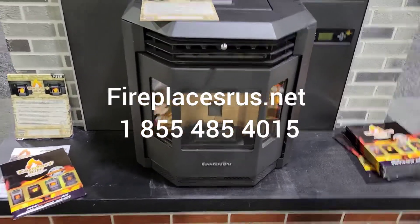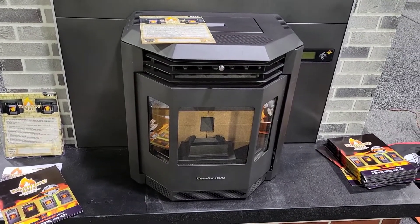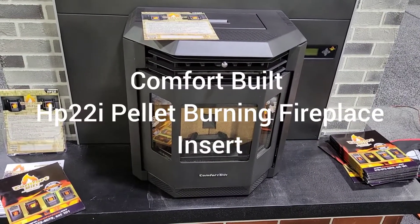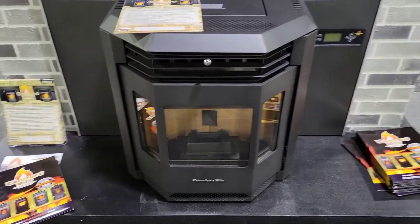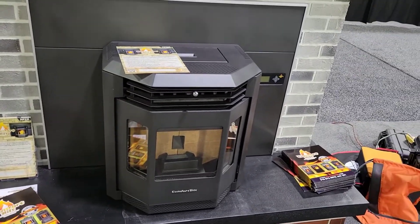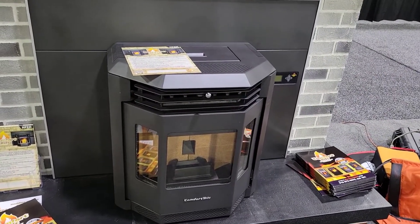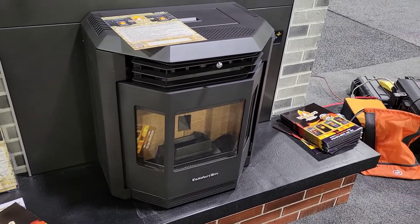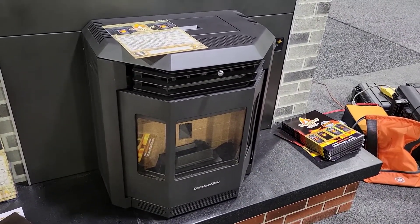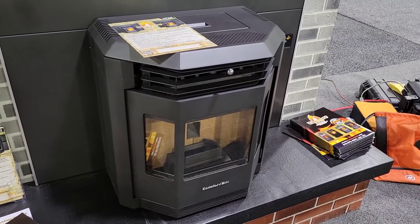Hey guys, this is Jeff from Captain Hudson's House of Fire and fireplaces-r-us.net. Just going to give you a quick overview of some of these ComfortBilt products. This is the ComfortBilt HP-22i pellet stove — it's a reasonably priced pellet stove, good quality. It's 42,000 BTUs and has a 47 pound hopper. It's also available as a fireplace insert with a stainless door trim option.